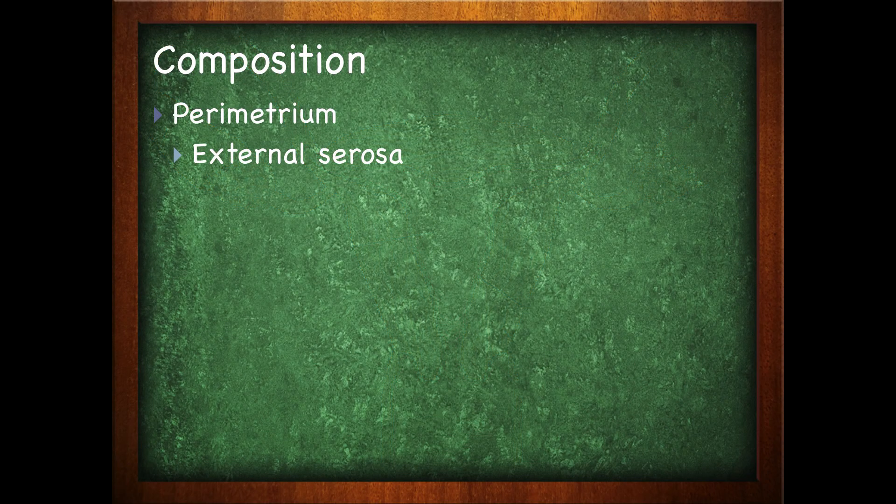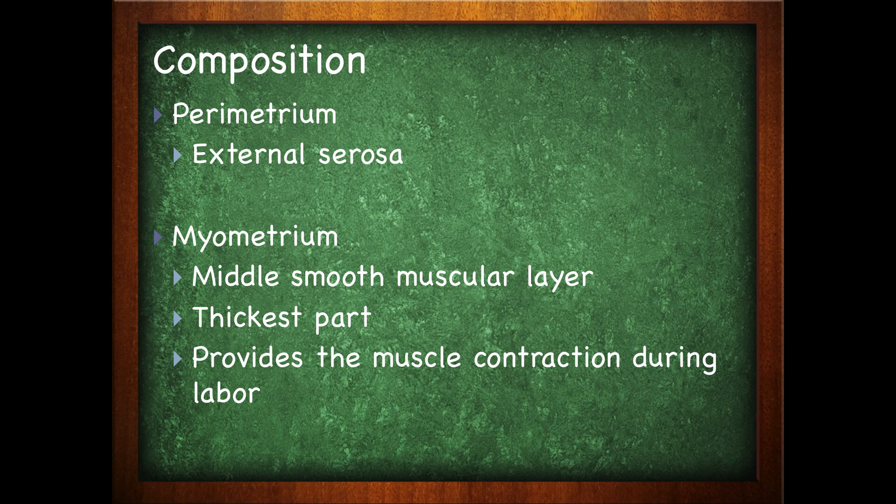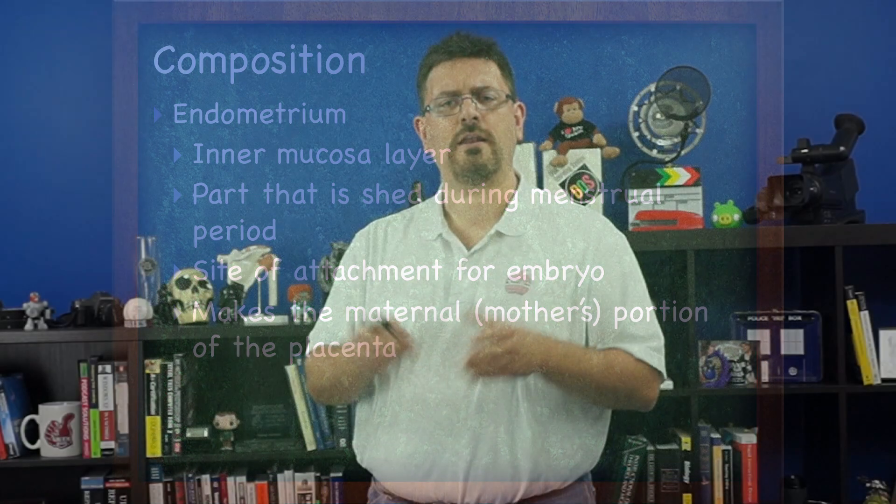The uterine wall is made of three layers: the parametrium, which is the external layer; the myometrium, which is the middle smooth muscular layer and the thickest part — 'myo' meaning muscle, as in myoglobin — it provides the muscle contractions during labor; and the endometrium, which is the internal mucosal layer that is shed during menstruation, serves as the site of embryo attachment, and forms the maternal portion of the placenta.